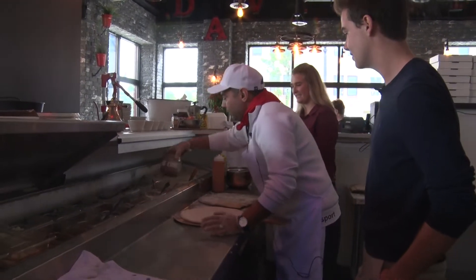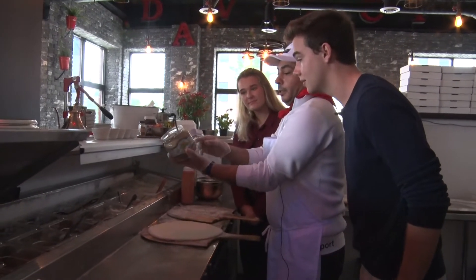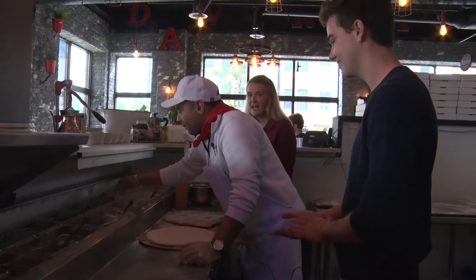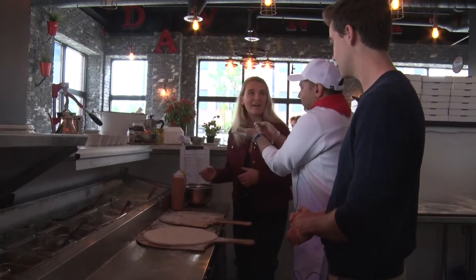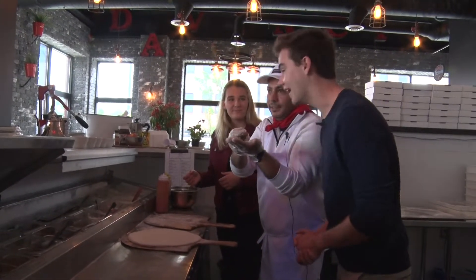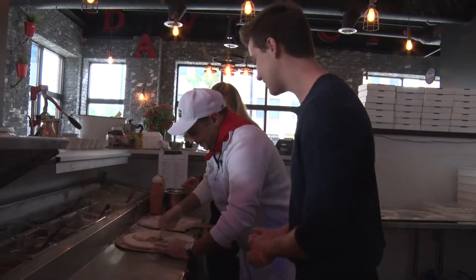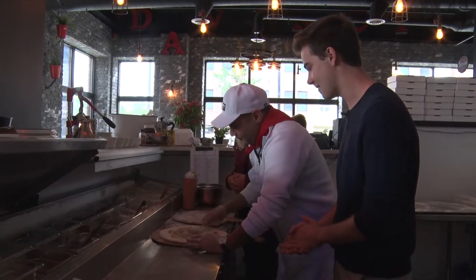This is our truffle paste, and it's an amino product — a product of Italy. It smells so fresh. Great from the source. That smells so good. This is the stuff that gets rolled on the pizza, right? That's right. That's awesome. You're putting a lot of it on there.